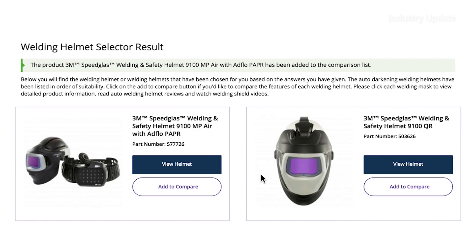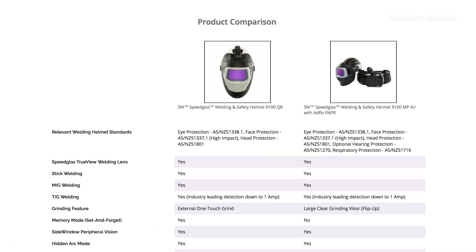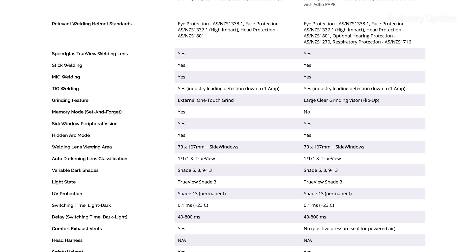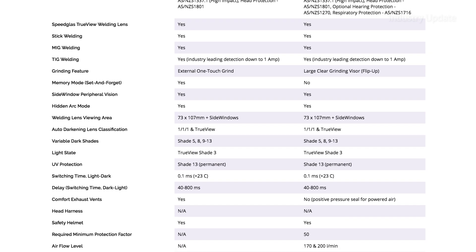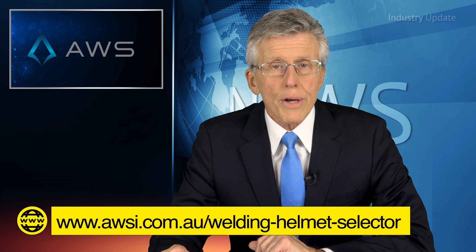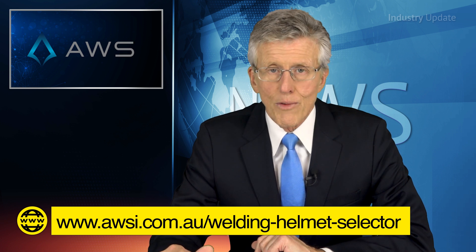So once you have your suitable options, hit the add to compare button to see how the welding helmets presented differ from one another. And in just a few minutes, you'll have all the information needed to upgrade your welding protection. Simply visit awsi.com.au/welding-helmet-selector. And thanks for watching.